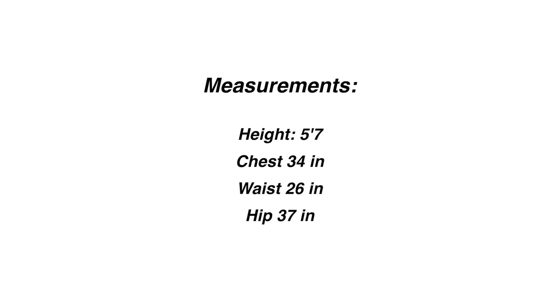I'm also going to leave my measurements here on screen for reference. You can find everything I ordered and their sizes in the description box below as well. So let's get started!